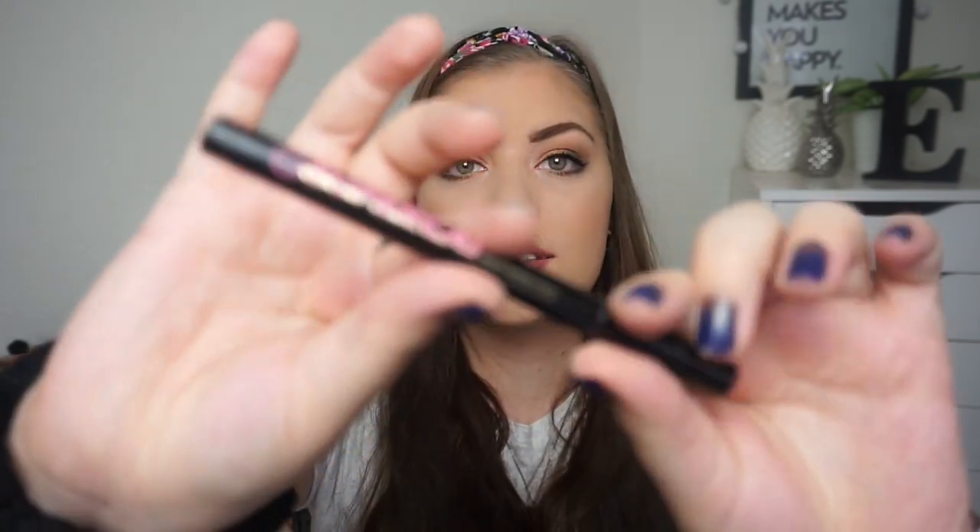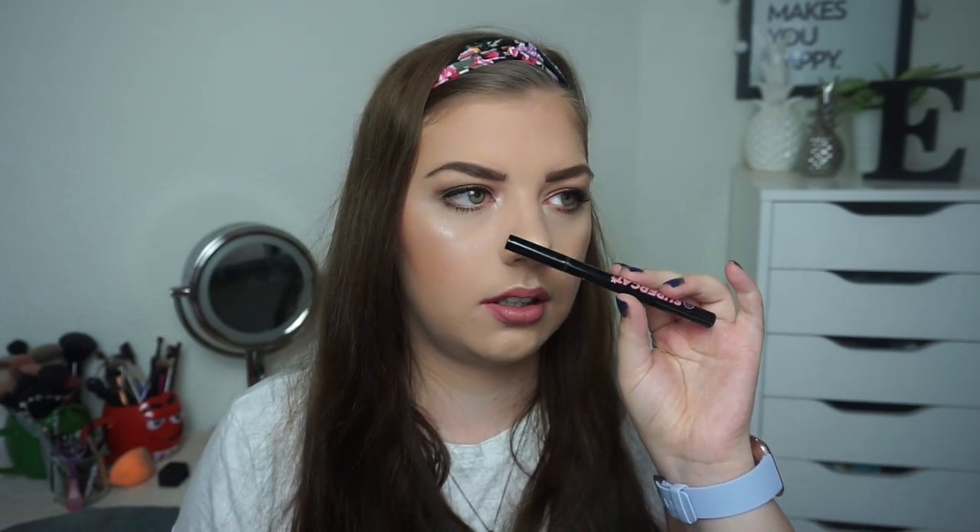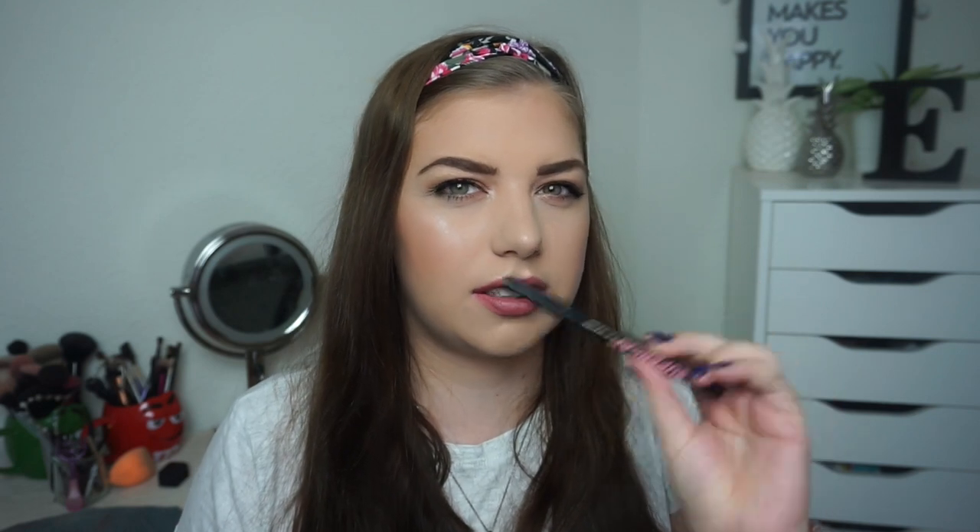The last product I have to show you is for Phoebe. It's the Super Cat Eyeliner from Soap and Glory, and this is still going strong. I don't have any problems applying it to my eyes — I have it on today. I use it every single time I wear makeup, which is most days of the week. This might last me until the finale, and I think I'm going to call it done if it's not finished by then, because I bought this in London in 2016.